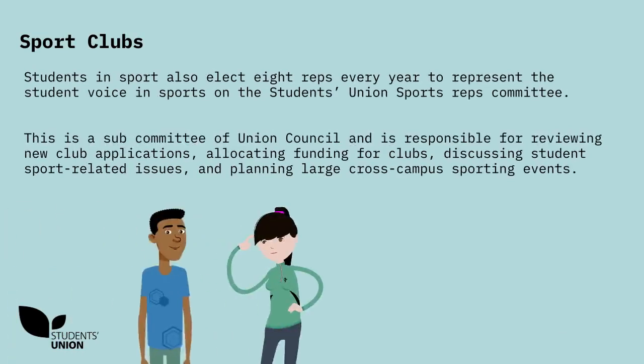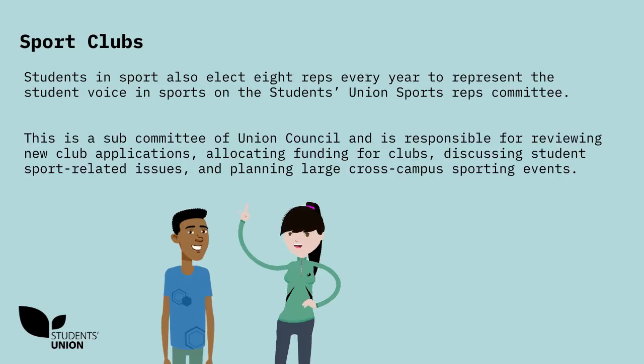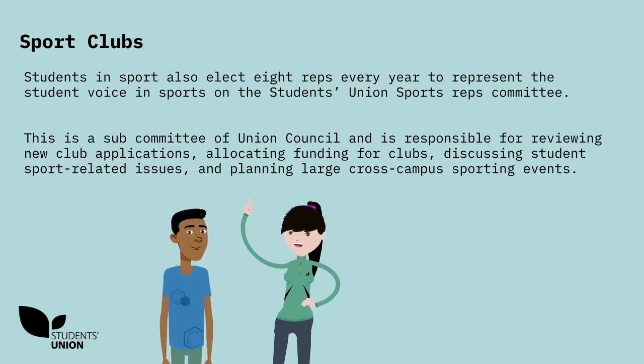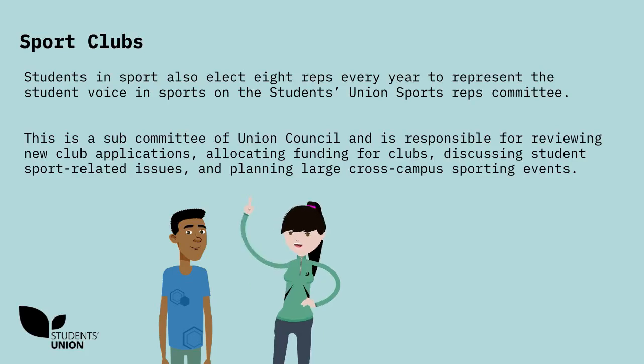Students in Sport also elect eight reps every year to represent the Student Voice in Sports on the Students' Union Sports Reps Committee. This is a subcommittee of Union Council and is responsible for reviewing new club applications, allocating funding for clubs, discussing student sport-related issues and planning large cross-campus sporting events.